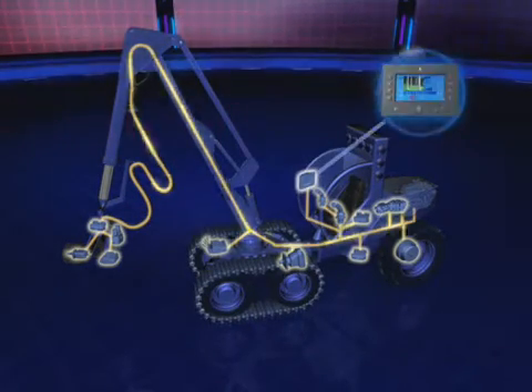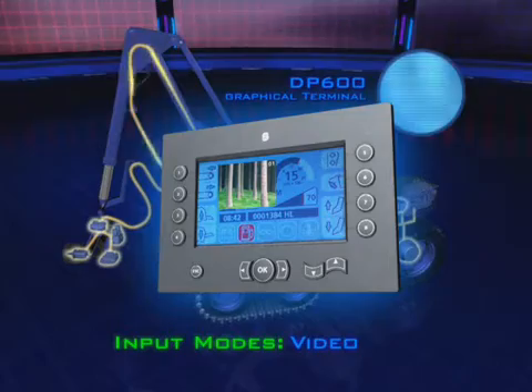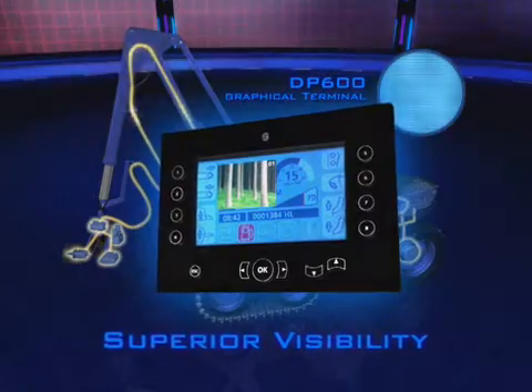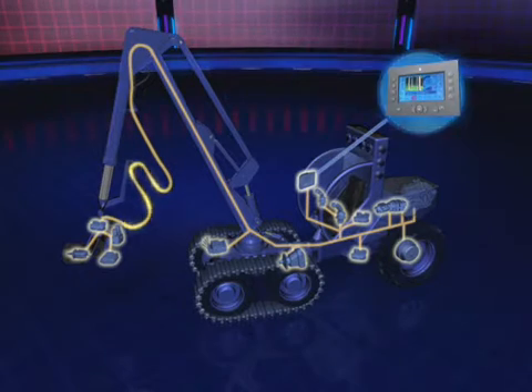PLUS ONE compliant graphical terminals add new dimensions to operator capability and convenience, with multiple input possibilities. Clearly visible in bright daylight or total darkness, PLUS ONE graphical terminals are water-resistant and stand up to harsh operating environments.